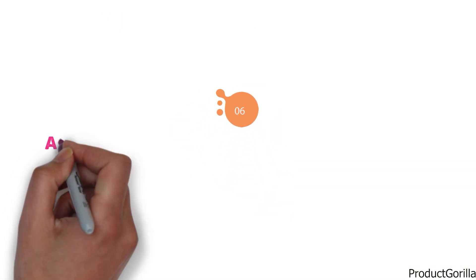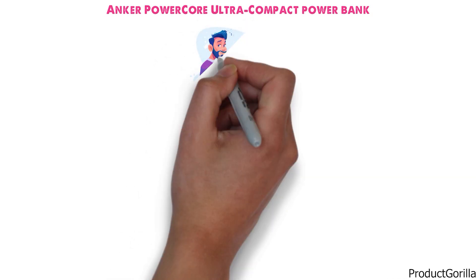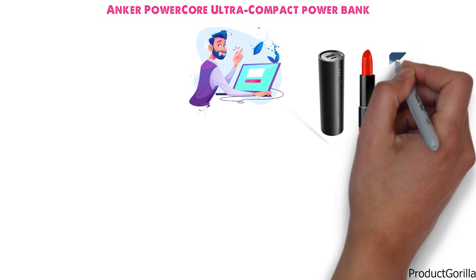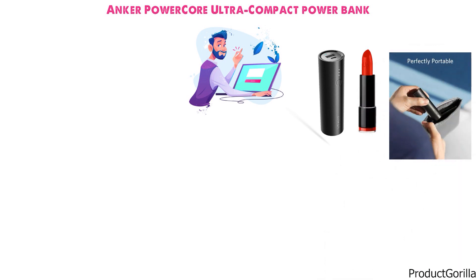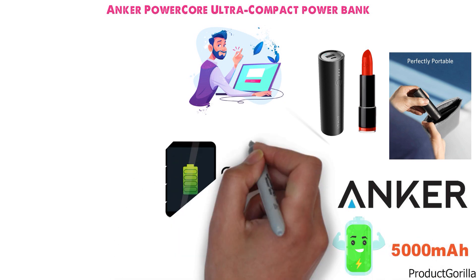At number six, we have the Anker PowerCore Ultra Compact Power Bank. Anker has thrown conventional looks out the window here, as this portable power bank looks more like a tube of lipstick than a piece of technology. It is all black and designed to go anywhere with its slim features. This offering from Anker is still a fairly high-capacity power bank with 5,000mAh of power to take wherever you need it — enough power to charge any of the latest models of smartphones.